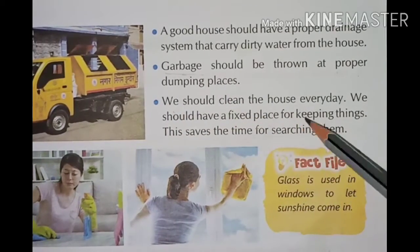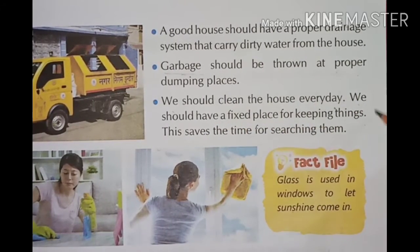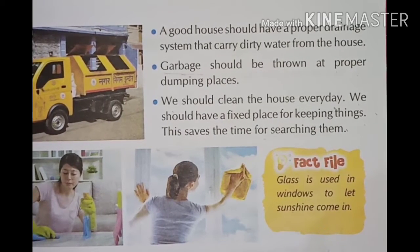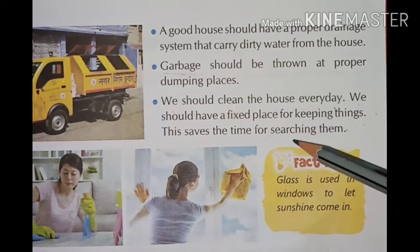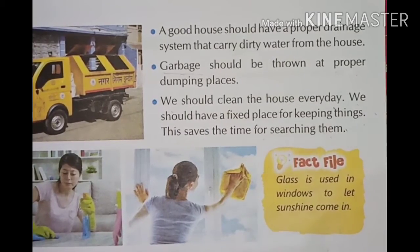We should clean the house every day. We must fix a fixed place for keeping things — this saves time spent searching for them. So we should clean our house every day and keep our belongings in their proper place.